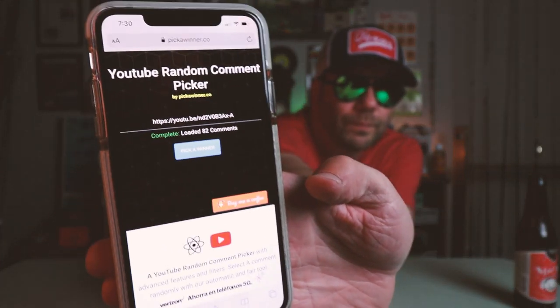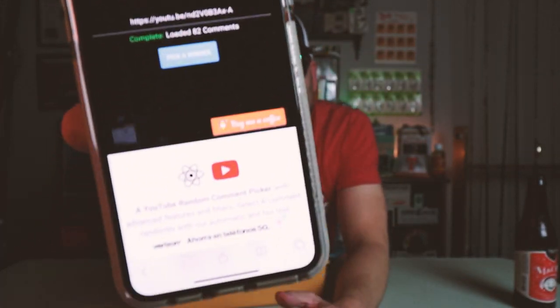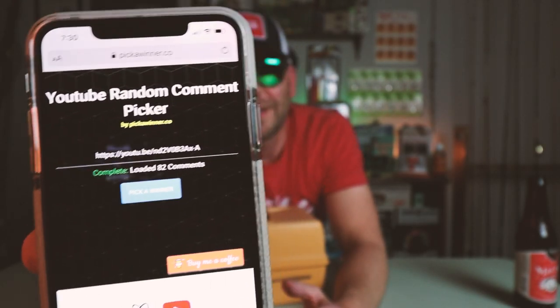By the way, Bluetooth Brandon, if you win, it doesn't count — just so you know. I'm going to hit Fetch and we'll see who wins. We're setting the filters: no include replies, no allow duplicates — cause that's cheating. Continue. Please wait while we pick a random comment. Complete. Loaded — 82 comments. So we've got 82 comments in here. Now I'm going to go ahead and pick a winner. You ready?